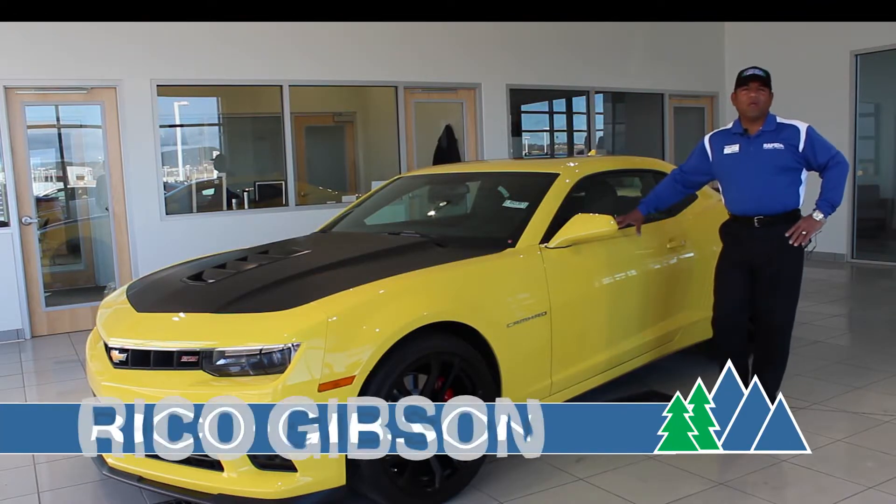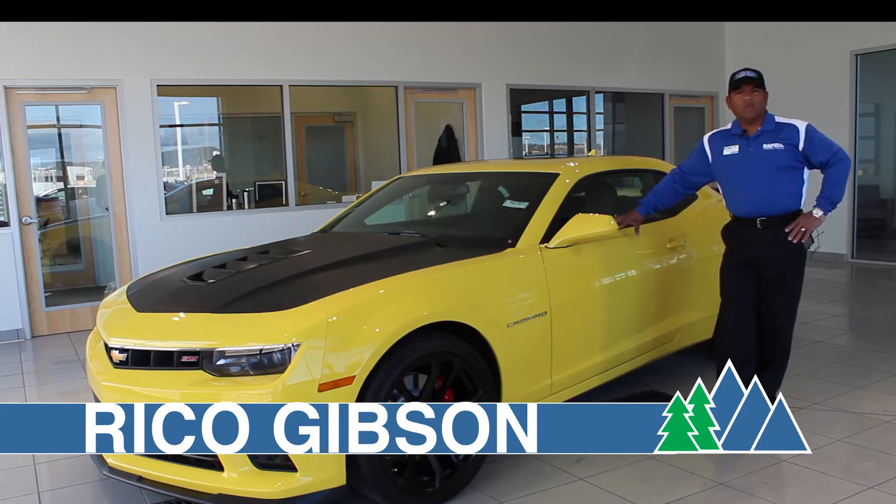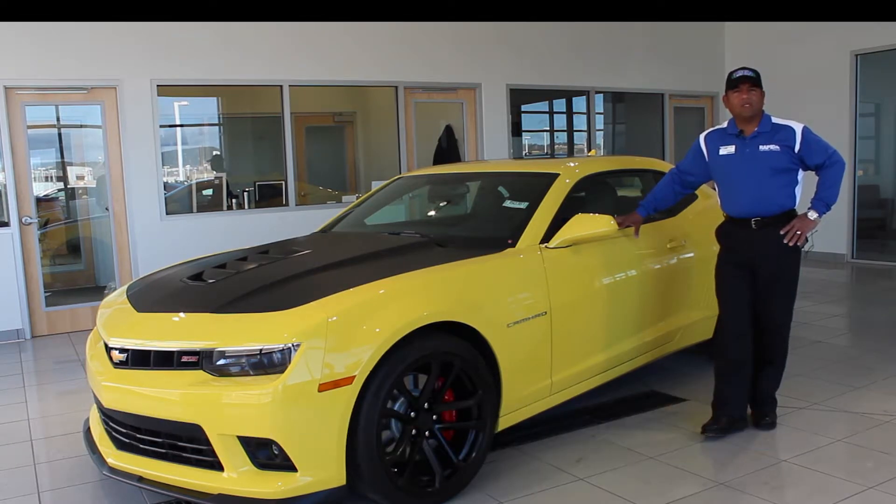Hi, my name is Rico Gibson with Rapid Chevrolet, nestled in the beautiful Black Hills. Today we're going to introduce to you the 2015 Camaro SS Coupe.